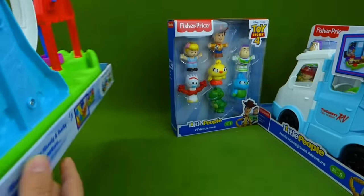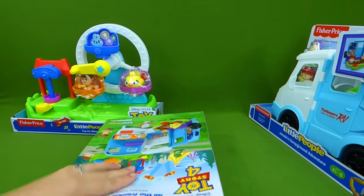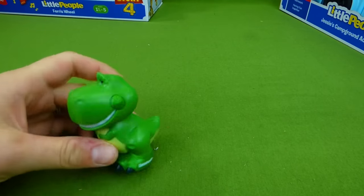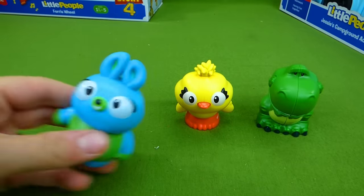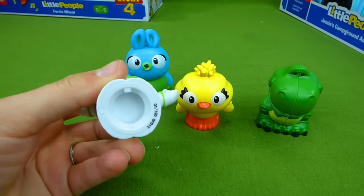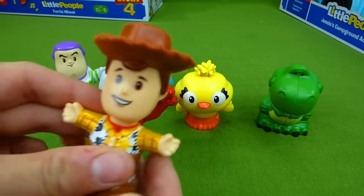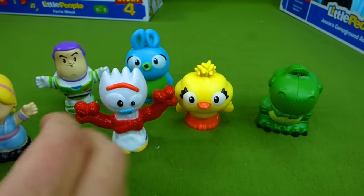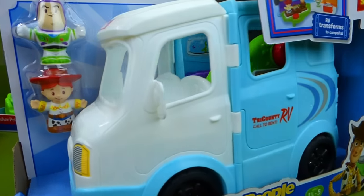This is really cool. Let's go ahead and get our characters out first so that we can play with them in the RV. Here are the Little People Toy Story characters: Rex, Ducky, Bunny, Buzz Lightyear, Forky, Woody, and Bo Peep. Now let's go ahead and get the camper van out so that we can check out everything it does.